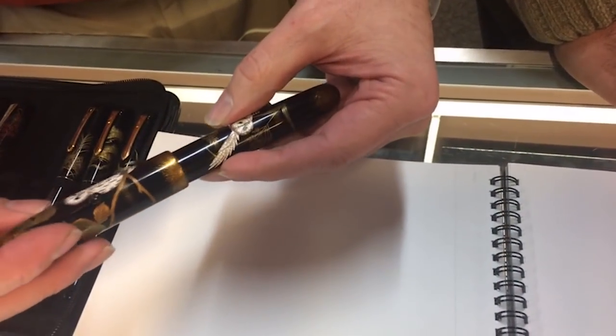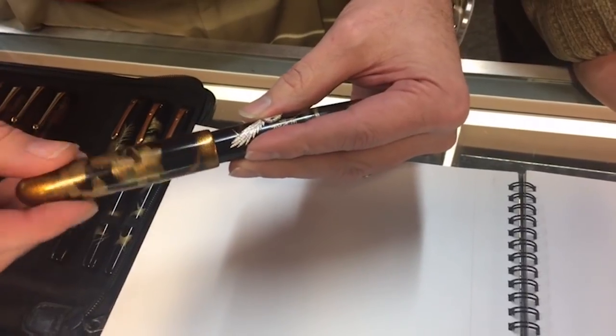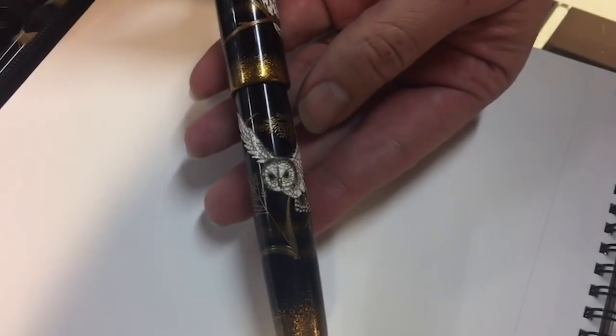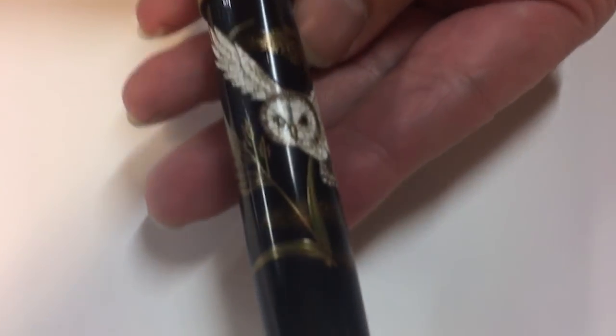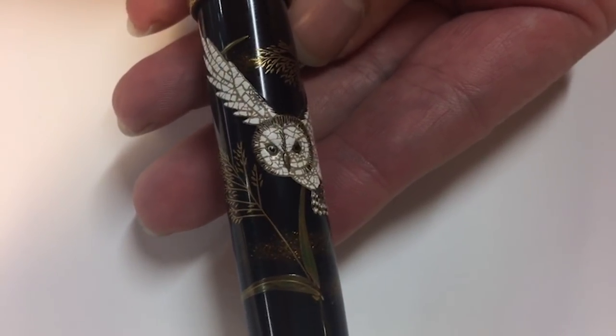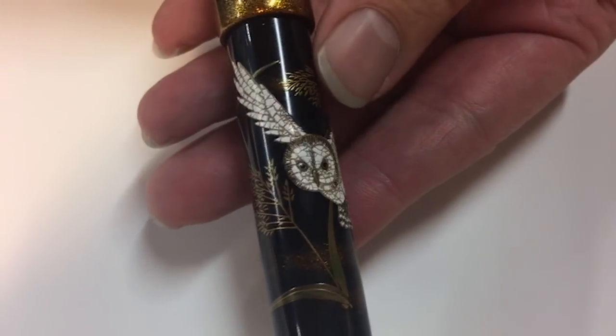The barrel being ebonite makes it very light, so it's very well weighted in a man or a woman's hand. You can see that the eyes are really stunning — get it in just the right light. Really a great piece.